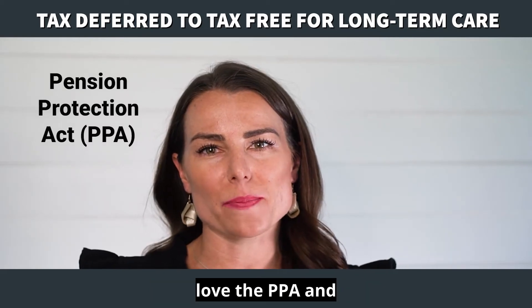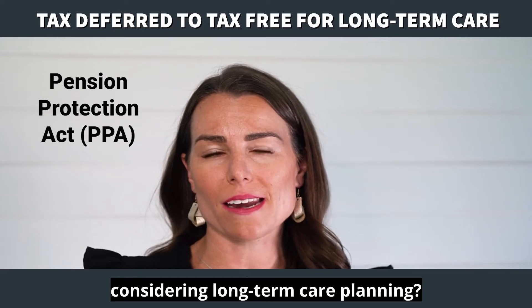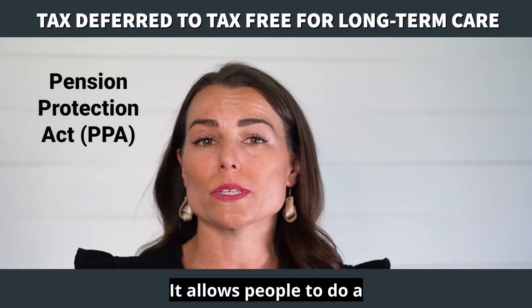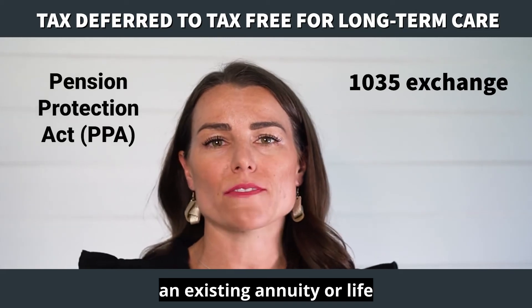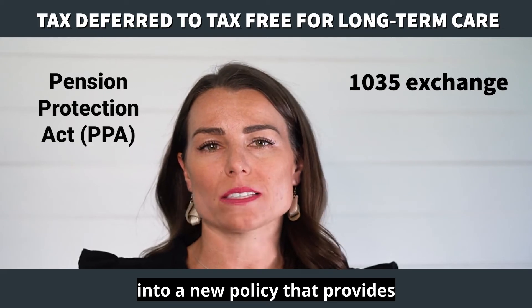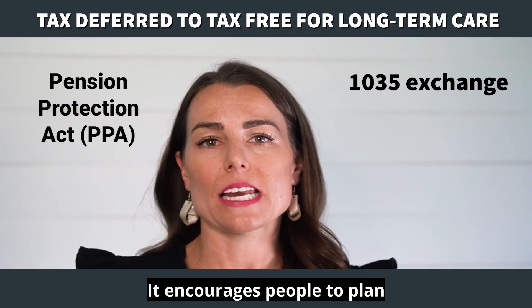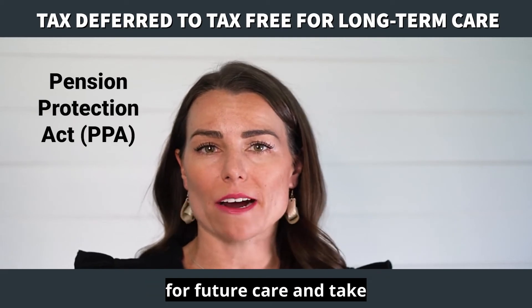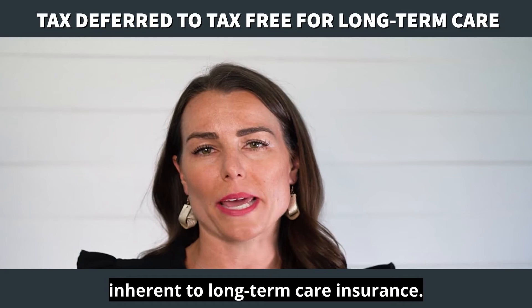Why do we love the PPA and how it's tax-advantaged for all considering long-term care planning? It allows people to do a 1035 exchange — or simply transfer an existing annuity or life insurance policy with taxable gains into a new policy that provides tax-free long-term care benefits. It encourages people to plan for future care and take advantage of the tax incentives inherent to long-term care insurance.